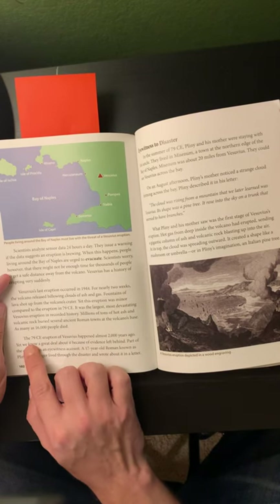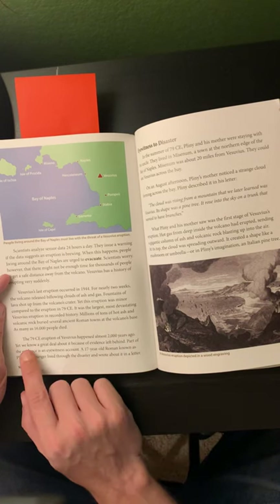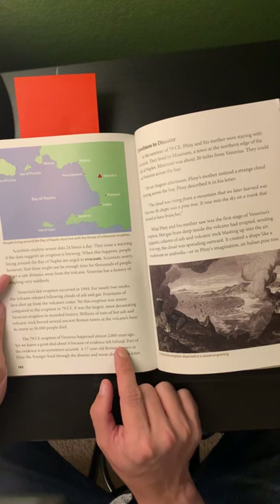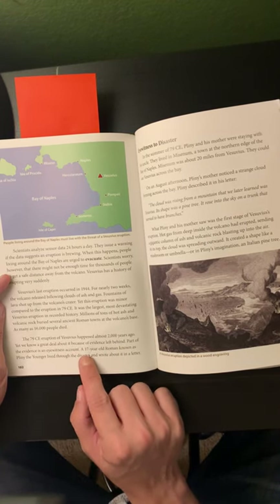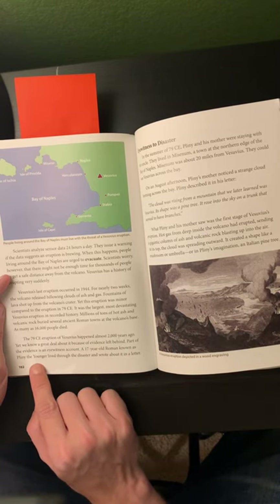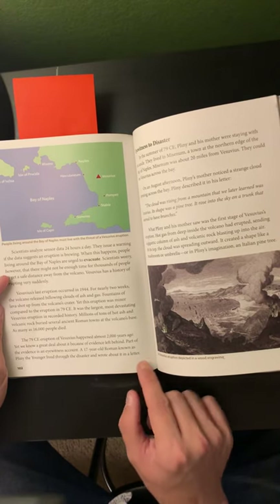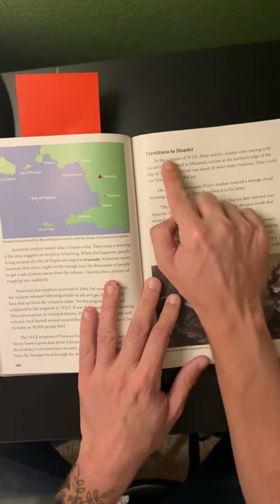The 79 CE eruption of Vesuvius happened almost 2,000 years ago, yet we know a great deal about it because of evidence left behind. Part of the evidence is an eyewitness account. A 17-year-old Roman known as Pliny the Younger lived through the disaster and wrote about it in a letter. Page 103, Eyewitness to Disaster.